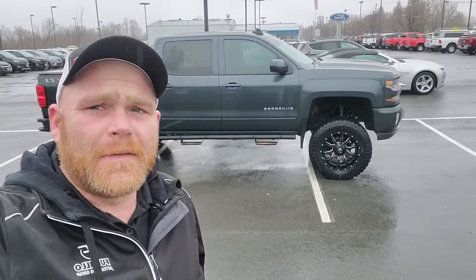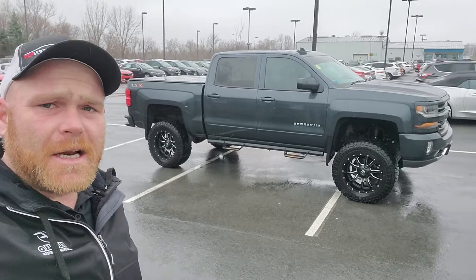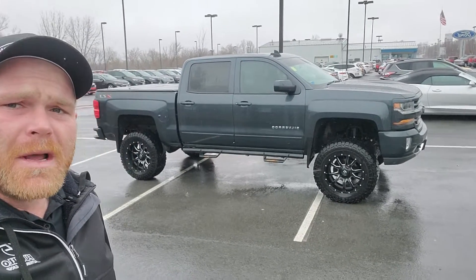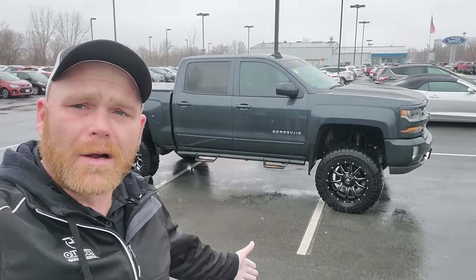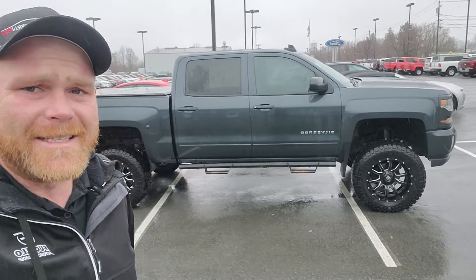Good morning, Ms. Johnston. This is Andy Ashcraft, Sales Manager here at Fasil's Chevrolet and Buick. This is the 2018 Chevrolet Crew Cab Silverado that you are coming in to see. I just wanted to have a video for you since it'll be locked and you won't be able to get inside of it.